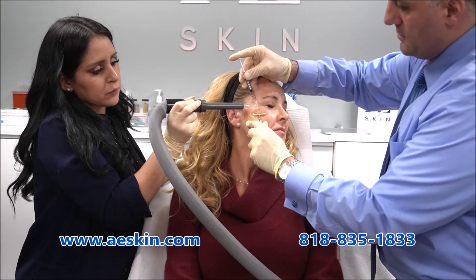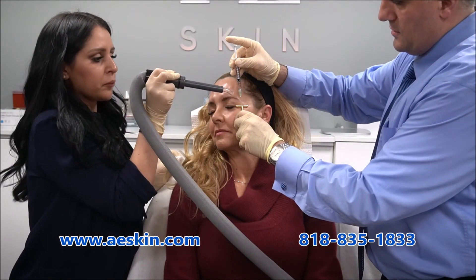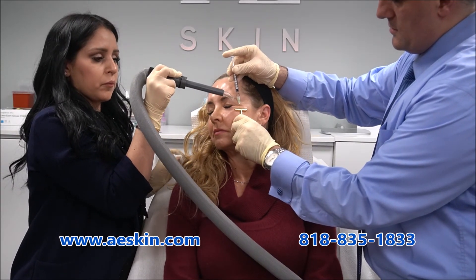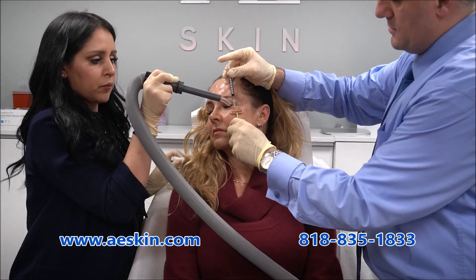At AE Skin, we participate in the Brilliant Distinctions program. This is a rewards program where you get points for each Botox treatment. You can use these points at your next treatment for a discount. Are you ready to look younger and feel more confident? Contact us to schedule a consultation with Dr. Alex.